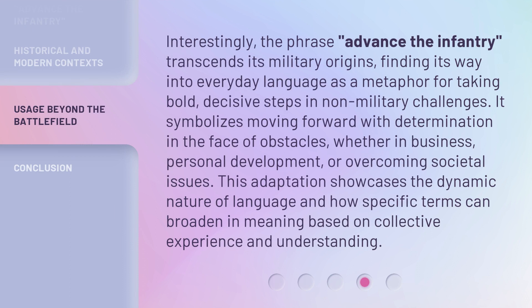Interestingly, the phrase Advance the Infantry transcends its military origins, finding its way into everyday language as a metaphor for taking bold, decisive steps in non-military challenges. It symbolizes moving forward with determination in the face of obstacles, whether in business, personal development, or overcoming societal issues. This adaptation showcases the dynamic nature of language and how specific terms can broaden in meaning based on collective experience and understanding.